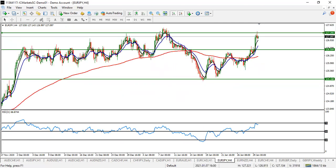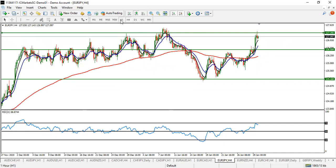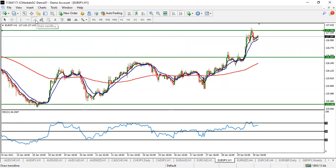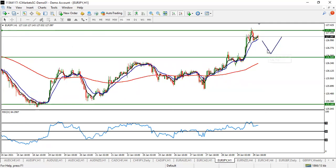EUR/JPY is returning from a major supply zone and is still expected to push up some more — otherwise we may see a significant drop. It is currently at a major zone. Wait for a pullback, then catch your buy entry to the upside. Be careful — take your profit before the resistance at 127.26, because this pair is still expected to drop further afterwards. Look for a temporary buy on EUR/JPY.